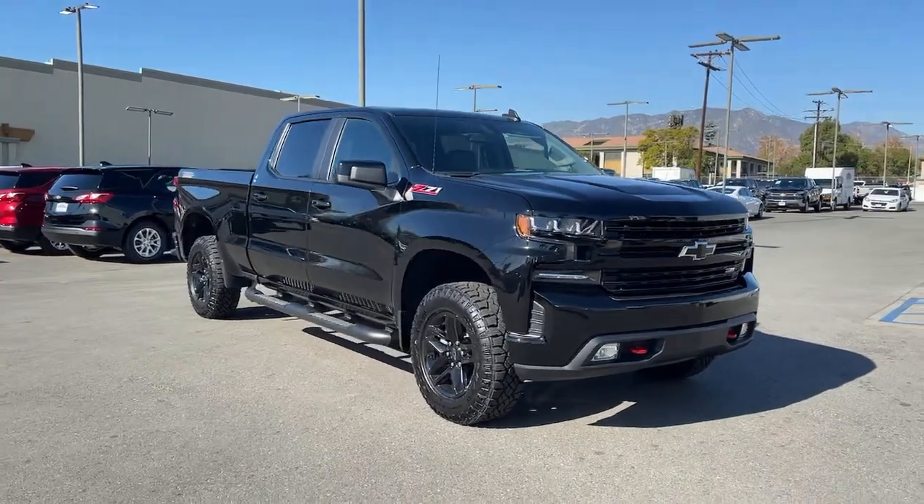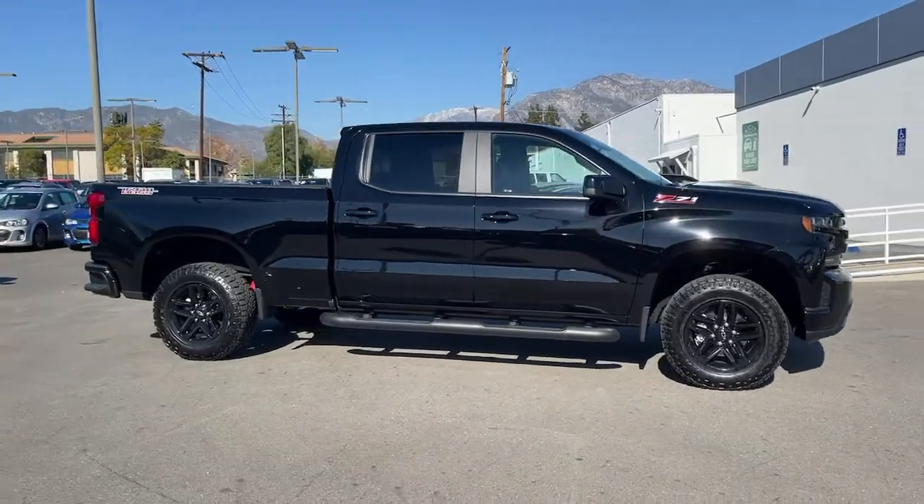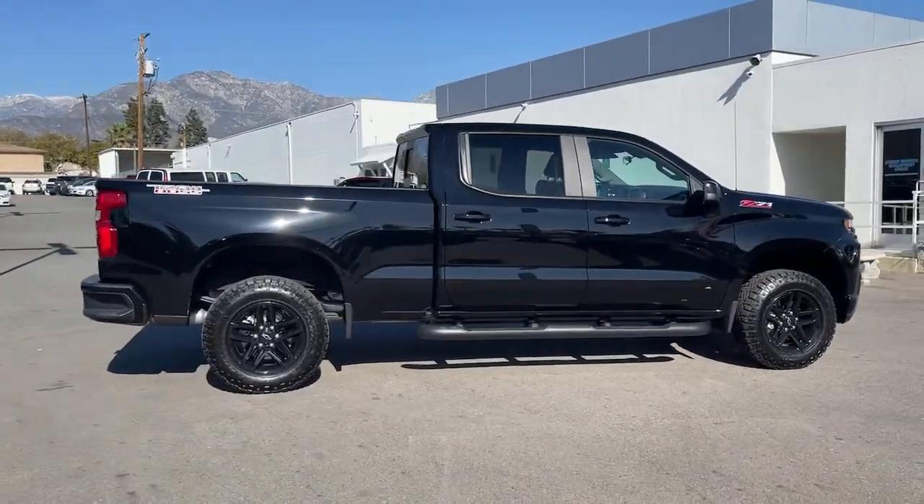Go home happy with the 2020 Chevrolet Silverado. With less than 5,000 miles on the odometer, this vehicle provides excellent value.